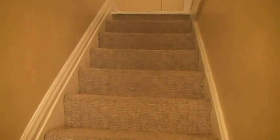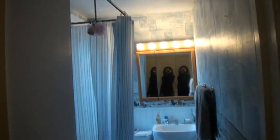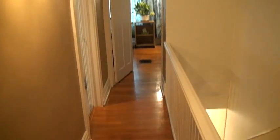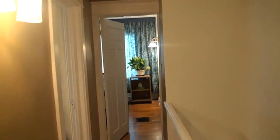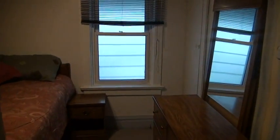So we're going upstairs. There is carpet. There is a bathroom. Natural wood floors and a gas room.